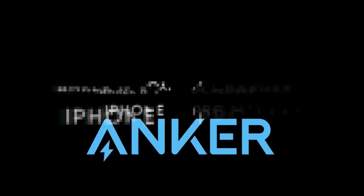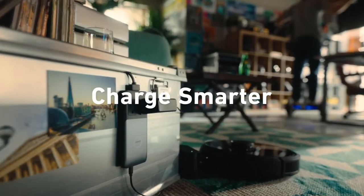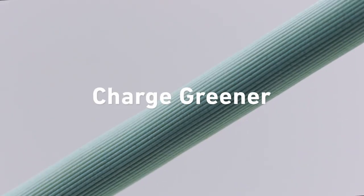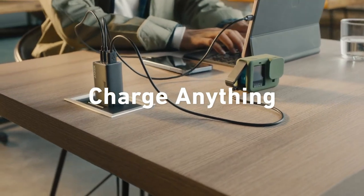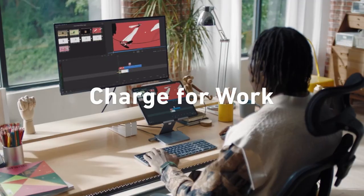On number 3, the Anker iPhone 16 charger. Experience the power of the Anker iPhone 16 charger, where high-speed charging meets practicality. With an impressive 20W max output, this charger juices up your iPhone, Samsung phones, and more, ensuring you're back to full power in no time.